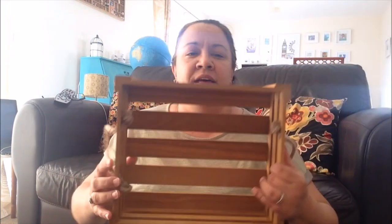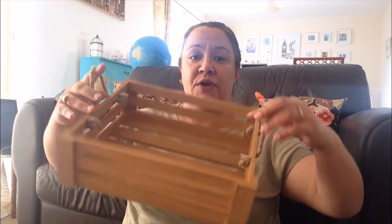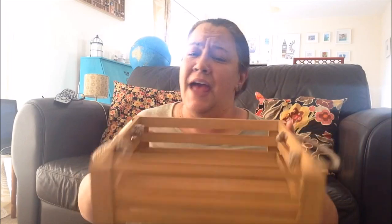The other thing I got was this basket tray — whatever you want to call it — it has these rope handles. I have no idea what I'm going to use it for but I just thought it was really cute and I'm sure it'll come in handy for something. And that was £1.50.